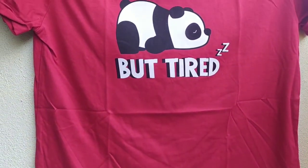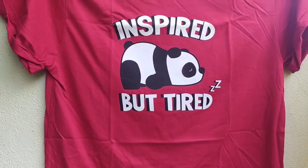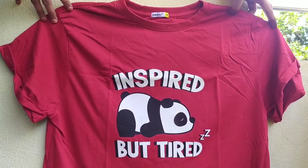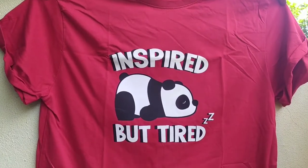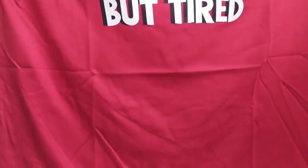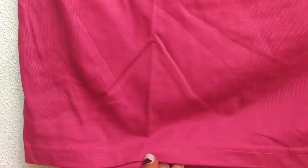Overall the product is nice. If you want more unboxing videos, please do subscribe to Unboxing Zindagi.